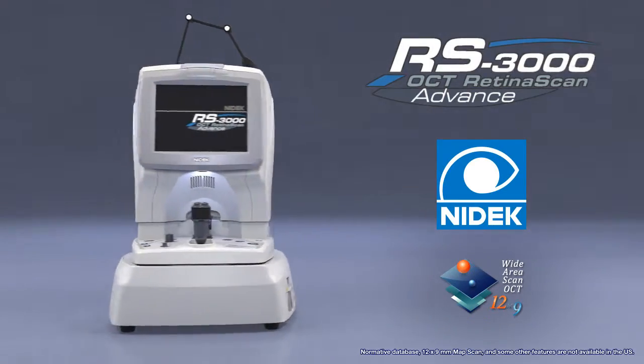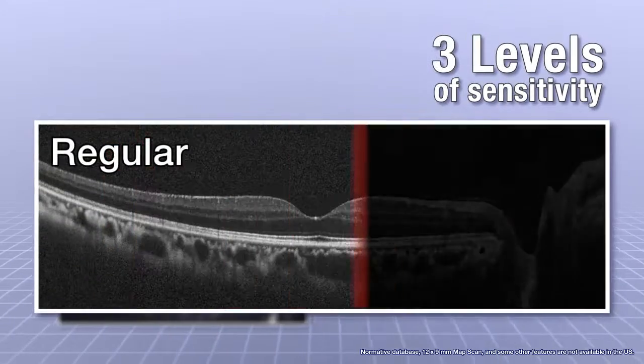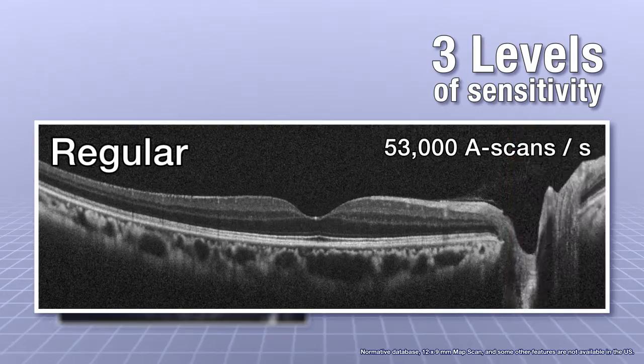NIDEC's Advanced OCT has three levels of sensitivity. Regular mode performs at 53,000 A-scans per second for high-speed image capture.